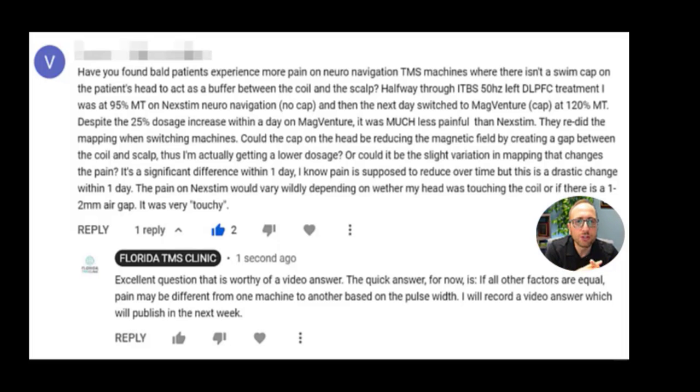So that's the old way of marking where the target is. If you have a navigation system like we do here at Florida TMS Clinic, then we use a 3D camera to point exactly to where the treatment coil needs to be.